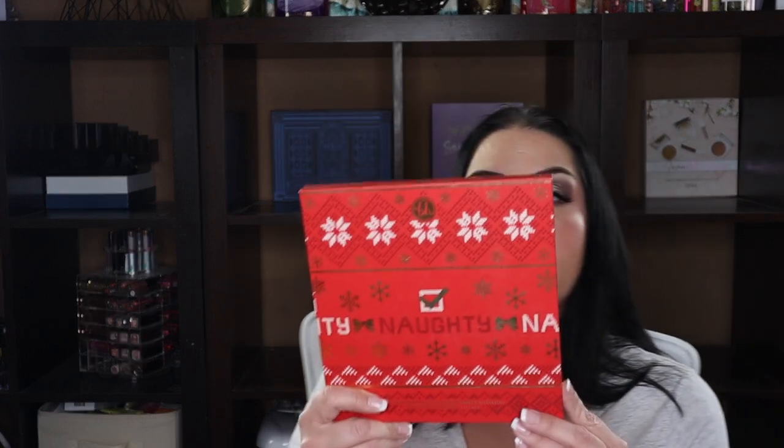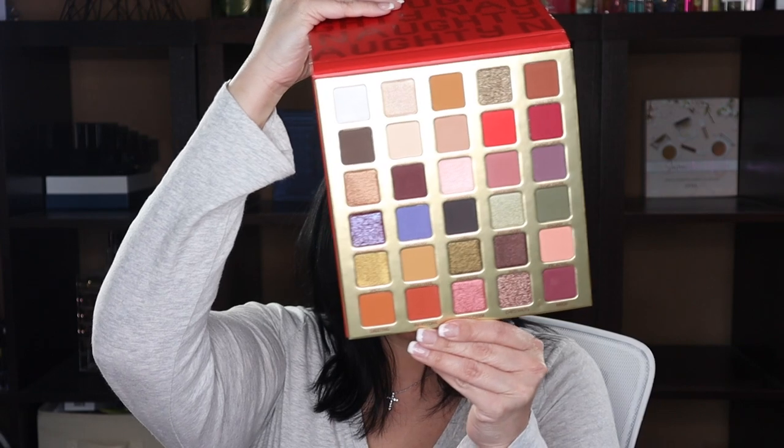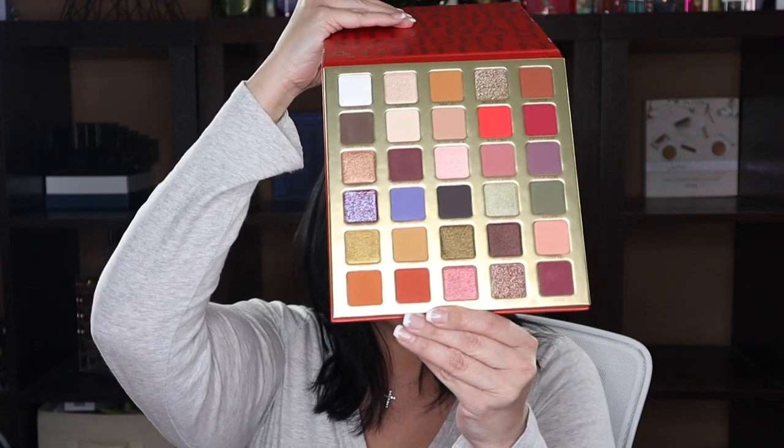This is from their holiday collection — the Naughty palette. It got rave reviews and I picked it up on sale but never used it. Of course it's not available now, so I'm going to let this one go too. I really do see some shades I want to use but it's the smart thing to do.